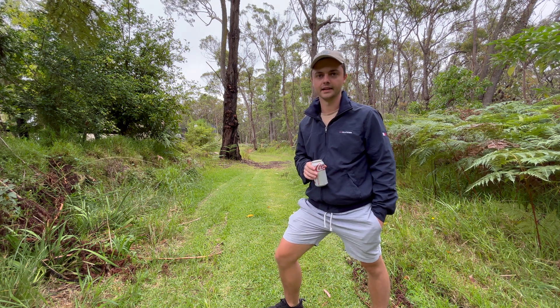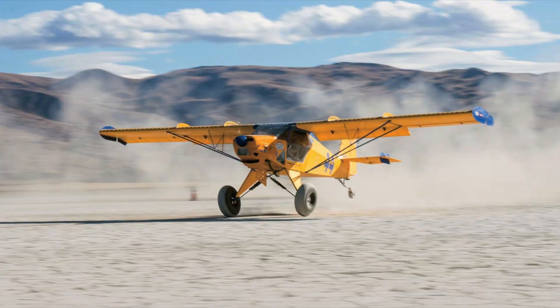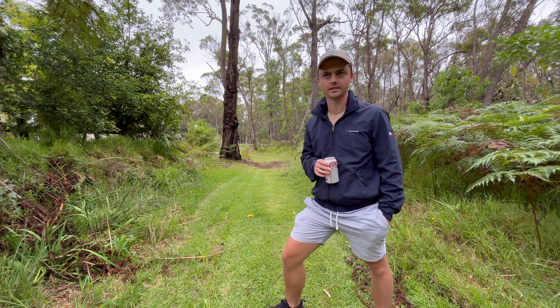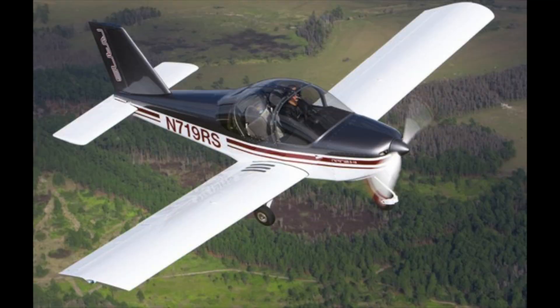Another reason I really like STOL planes is that what makes them a STOL plane is a top wing that's massively oversized for the size of the plane. Because the wing is so big, it's able to take off in such a short distance, and it also means it's really stable during flight compared to a mid wing or a low wing.